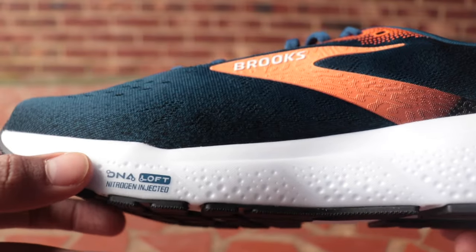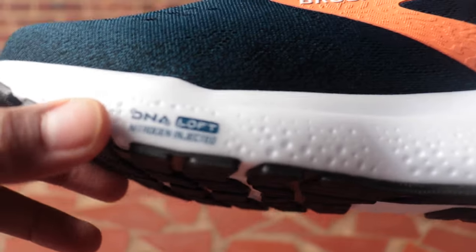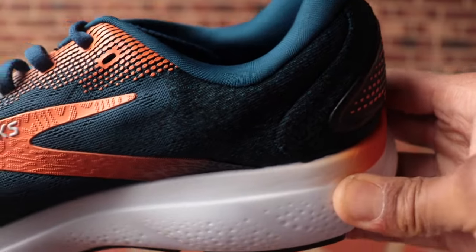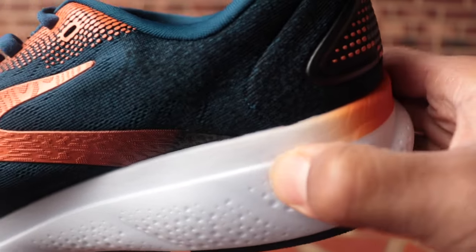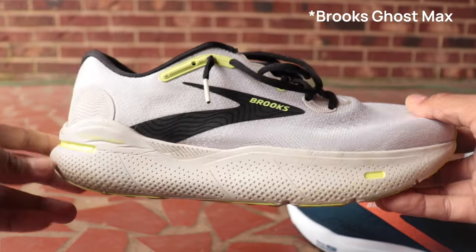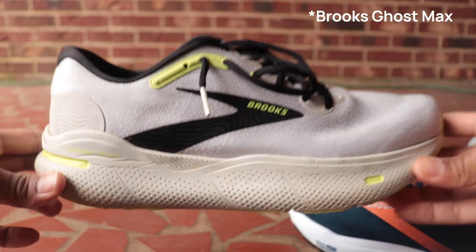The foam in the Brooks Ghost 16 is the DNA Loft V3 — a supercritical EVA foam that's nitrogen-injected. It doesn't feel as firm to the touch as some other Brooks foams; it feels a little softer than the DNA Flash in the Hyperion Max and maybe a touch firmer than the DNA Loft V2 in the Brooks Ghost Max.